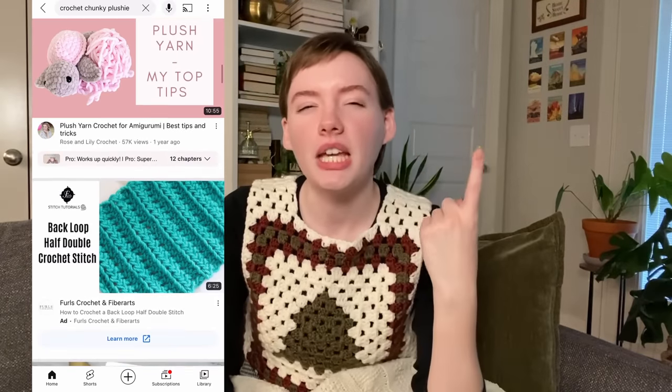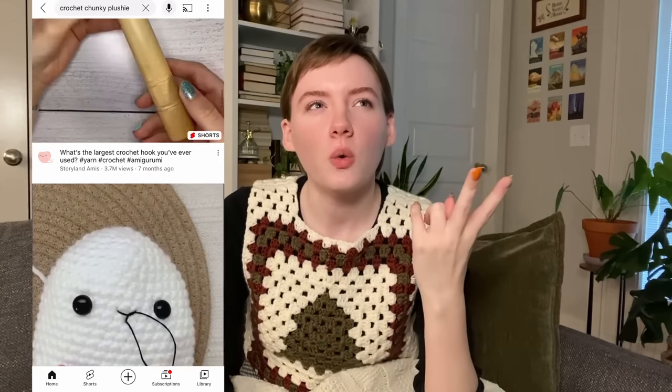Another gift idea is a chunky plushie. Things that are trending in the plushie world right now include bees and dinosaurs. I have a chunky plushie pattern for a big strawberry if that's your vibe. You can also take basically any amigurumi pattern and use chunky yarn to make it a big chunky plushie, or make a normal-size plushie. Chunky is cute and cozy and feels like the vibe this season.